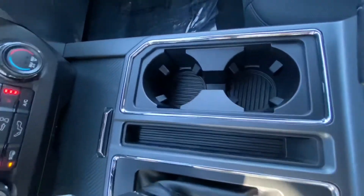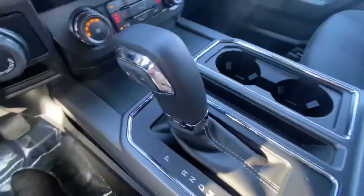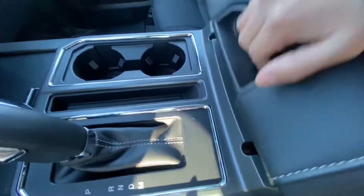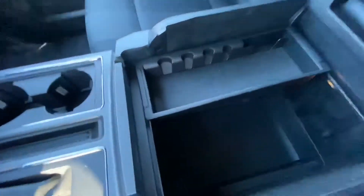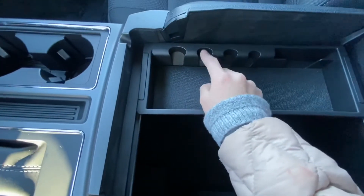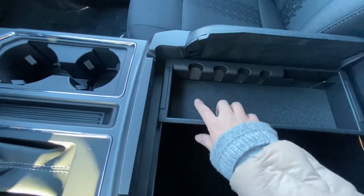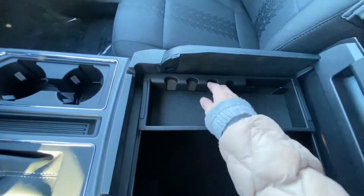You have cup holders here in the center. Right here you have a big central console, and I like this because you can put your loose change here and have it all organized — super neat.